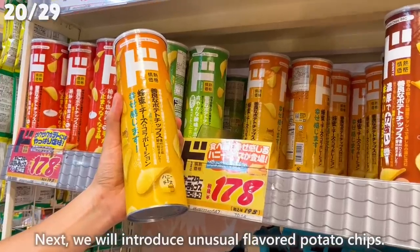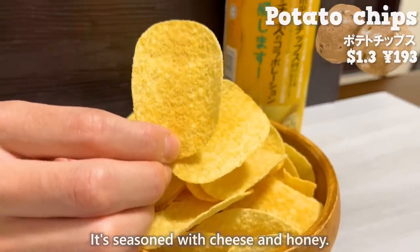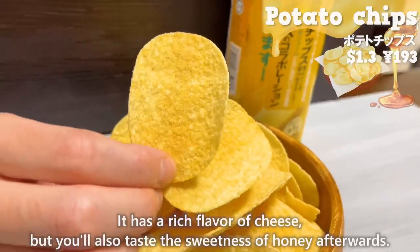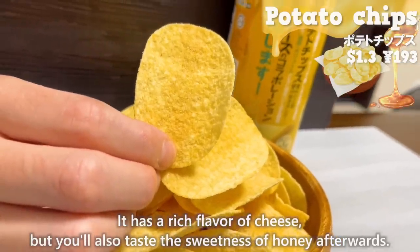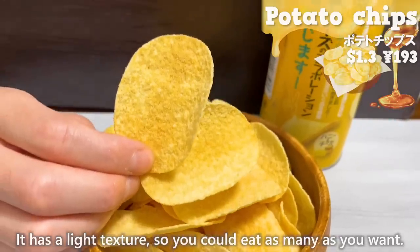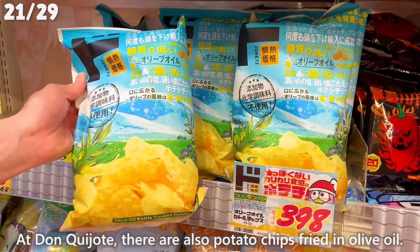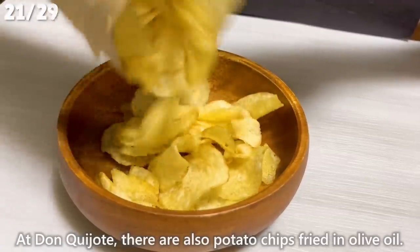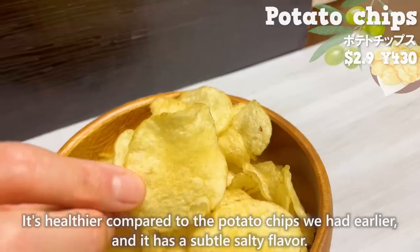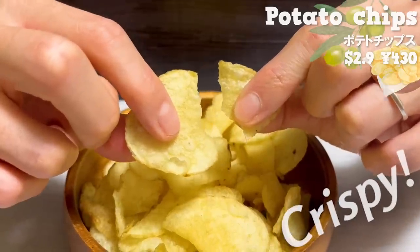Next, we'll introduce unusual-flavored potato chips seasoned with cheese and honey. They have a rich flavor of cheese, but you'll also taste the sweetness of honey afterwards. They have a light texture, so you could eat as many as you want. Don Quijote also sells potato chips fried in olive oil — healthier compared to the earlier ones, with a subtle salty flavor and an addictive crispy texture.